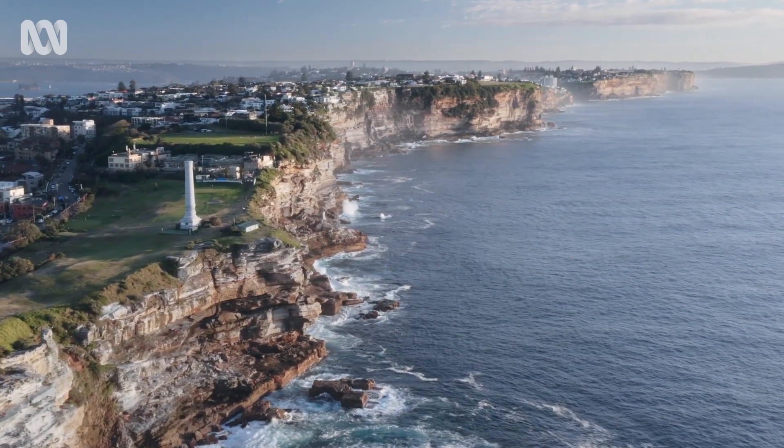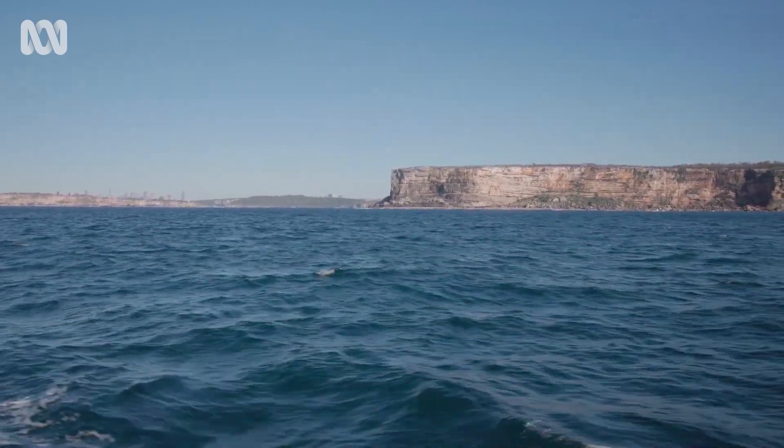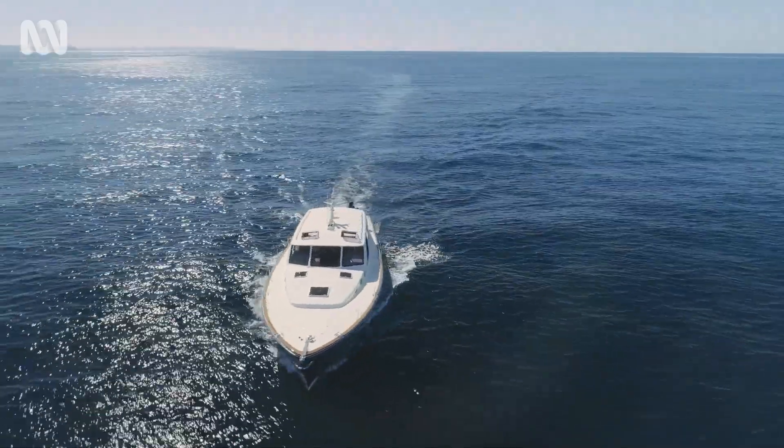Australia's East Coast is known as the Humpback Whale Highway, because in winter, 35,000 whales travel up from Antarctica to our warmer waters.